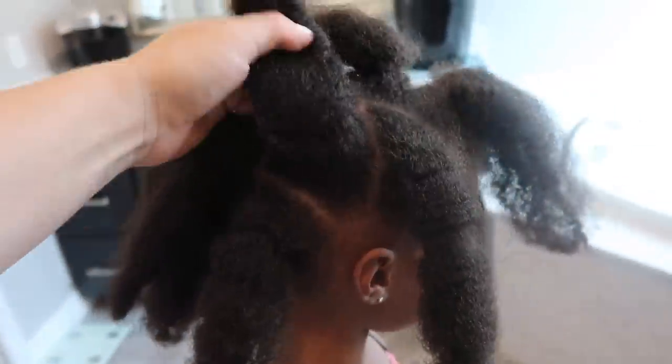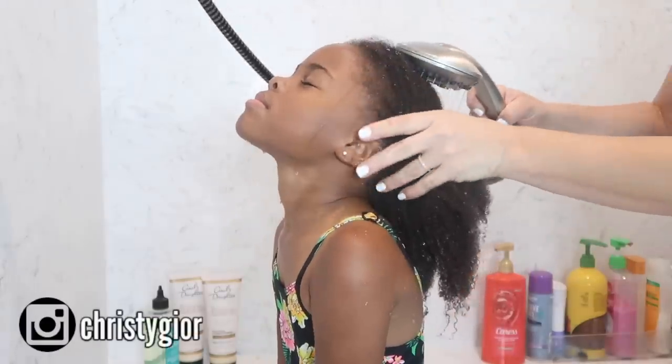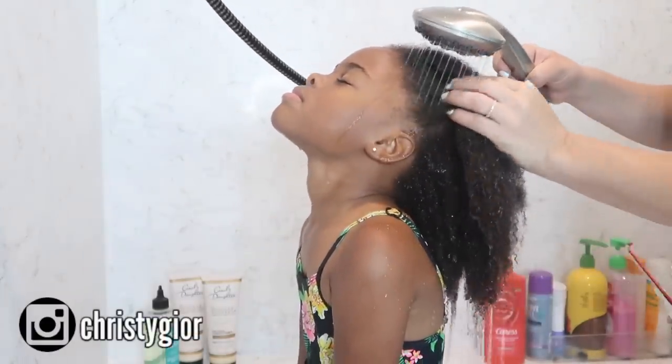I realized that we were not all taught to care for natural hair growing up, myself included. Hair care of any texture is super important, especially for black children. It is a part of their identity and plays a huge part in their confidence and appearance.